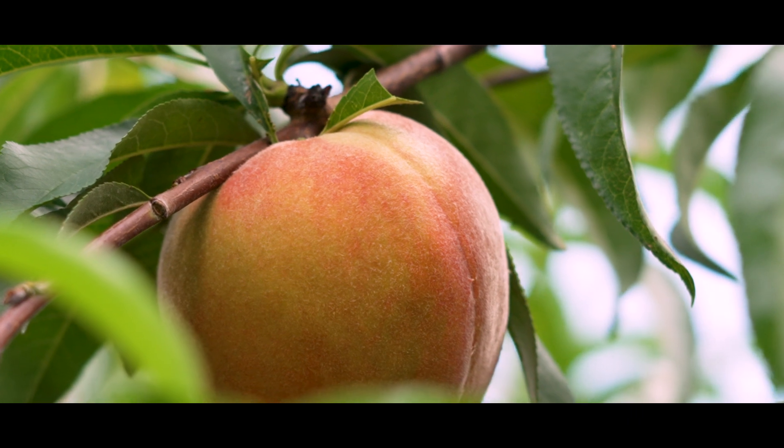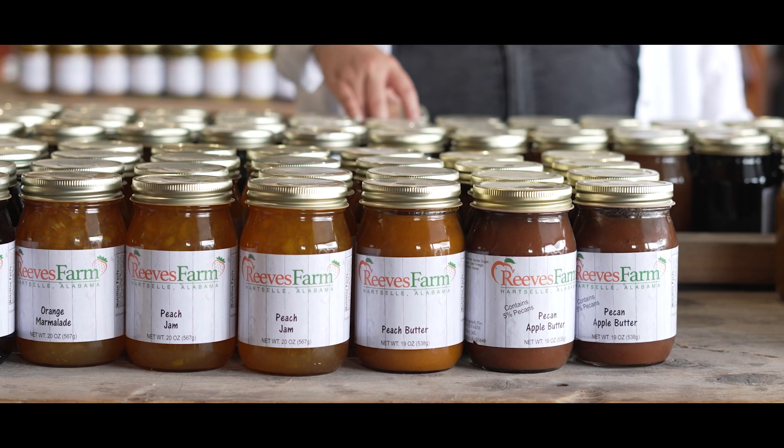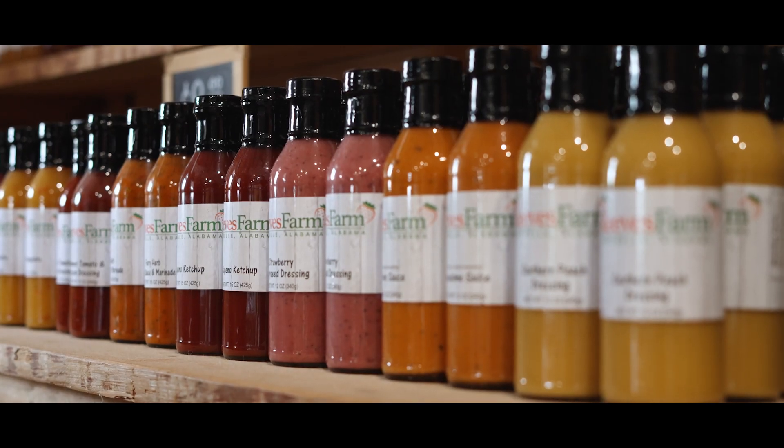We have had as many as 100 acres, and we sell most of them here on the farm. We make ice cream, we make cobblers, fried pies, that kind of thing.